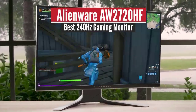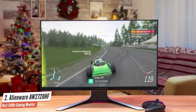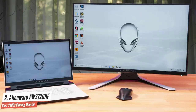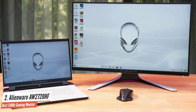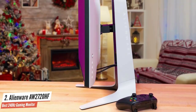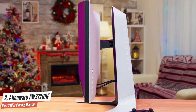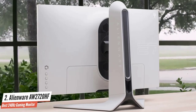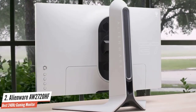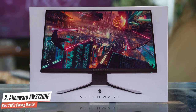Number 2: Alienware AW2720HF — Best 240Hz Gaming Monitor. Just a few years ago, discussing the idea of purchasing a 240Hz monitor was ludicrous. However, today buyers are spoiled with a sea of options when it comes to this particular specification. One of the best monitors in this category is the Alienware AW2720HF. This high-end gaming monitor from Alienware offers everything you'd need for an immersive, competitive gaming experience. Equipped with a 240Hz refresh rate and super low 1ms response time, the AW2720HF really does tick all the right boxes. Pair that alongside its IPS panel and superb build quality, and you can easily see why this has been on many people's shopping list since its release just over a year ago.